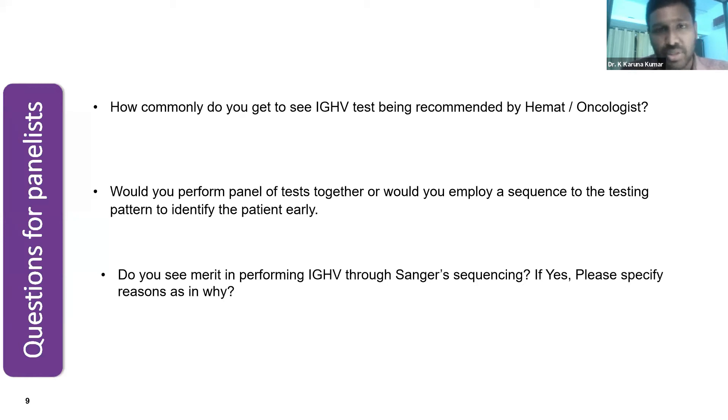I agree that the tests you perform will be decided by the physician requesting them. At our center, upfront we have a panel for any patient diagnosed with CLL. Once confirmed by phenotyping that we are dealing with CLL, we run a CLL comprehensive panel which includes FISH testing followed by cytogenetic analysis. Mutation analysis is very rare due to financial constraints, as these tests become quite cumbersome for patients. Once CLL is confirmed, we get a panel of FISH done first, then cytogenetic analysis.